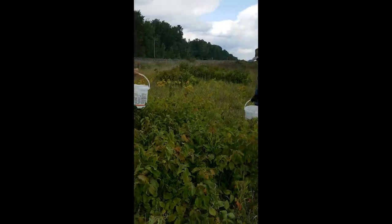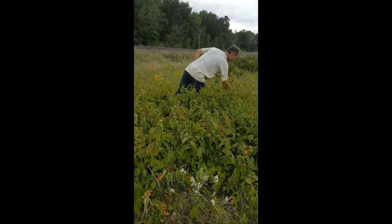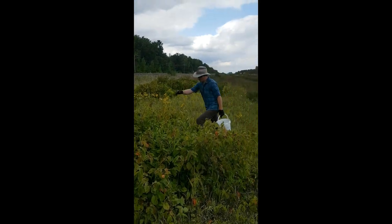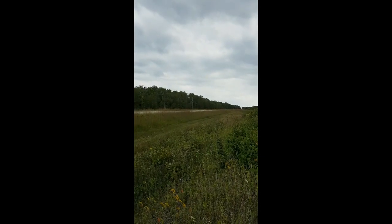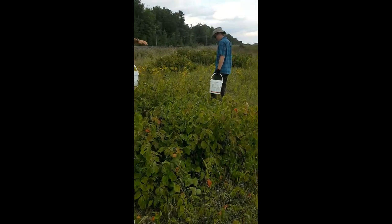Now we found a much easier spot. Rather than bushwhacking and bending under and over all the tall trees, we're along the ditch of a local road here between La Broca and St. Anne's Manitoba. And nice and low.